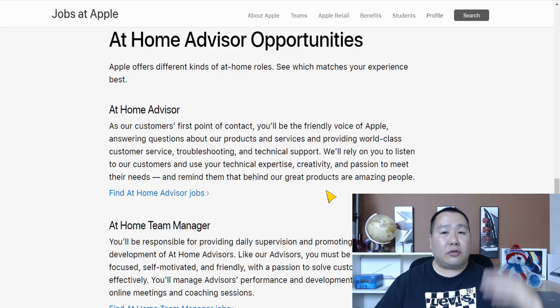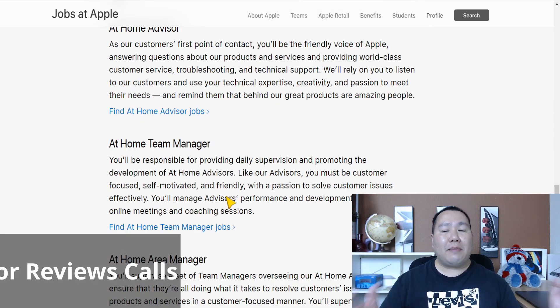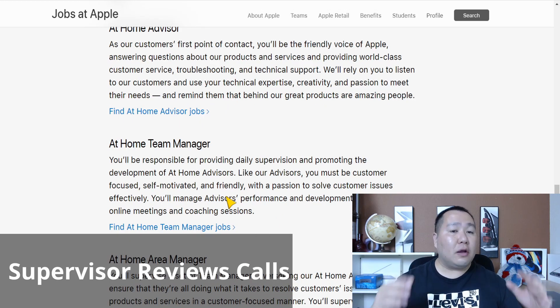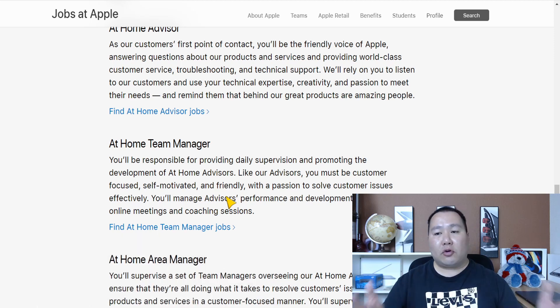All you have to do is scroll down the page to find the jobs section and click the link to see all the Home Advisor job listings. After you get your foot in the door and work for Apple for a bit, they also have Home Team Manager jobs — that's the supervisor role over the Home Advisors. If you already have customer service experience and feel you could be a supervisor, you can skip the Home Advisor role and apply directly as an At-Home Team Manager.